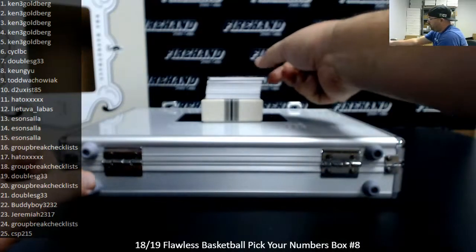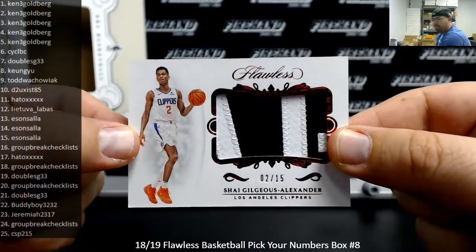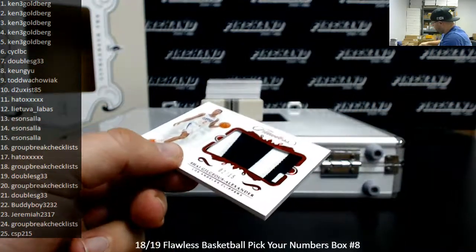Got a Red Foil Patch, numbered to 15 — Shai Gilgeous-Alexander, LA Clippers, 2 of 15. eBay $101 — that's his jersey number right there, going to Ken.